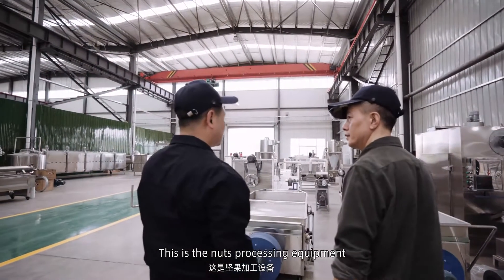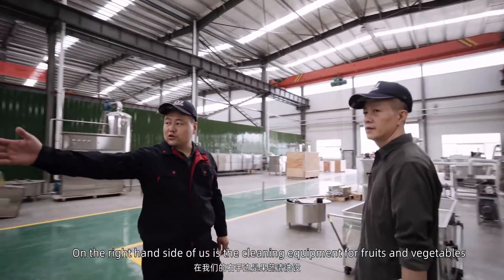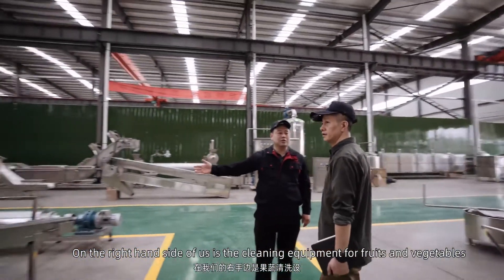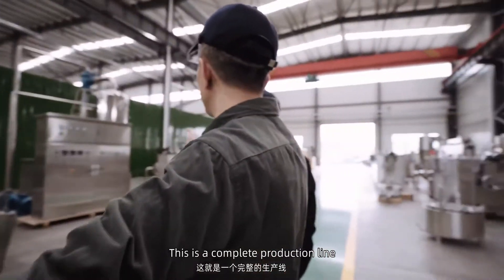This is a complete production system. It may be a part of the plant, but it is a complete and extended production system.